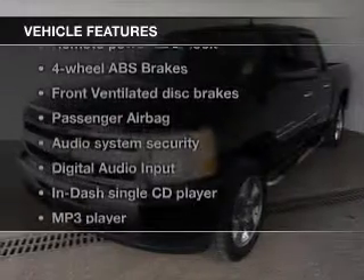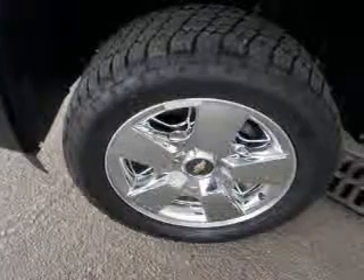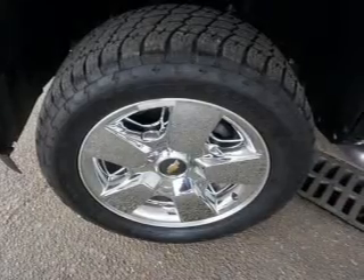Sirius XM satellite radio, digital audio input, premium rims, an adjustable tilt steering wheel, an alarm system, power seats, cruise control, keyless entry, and split rear seats.